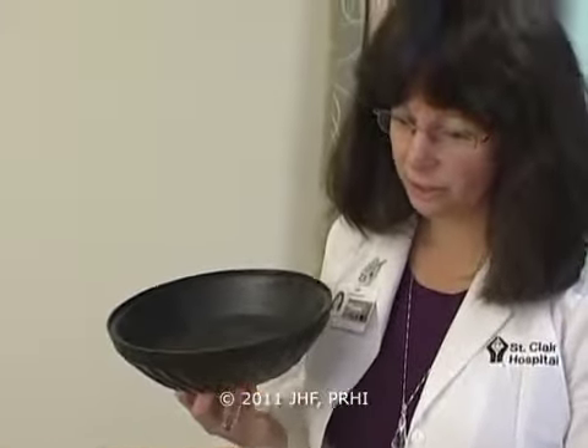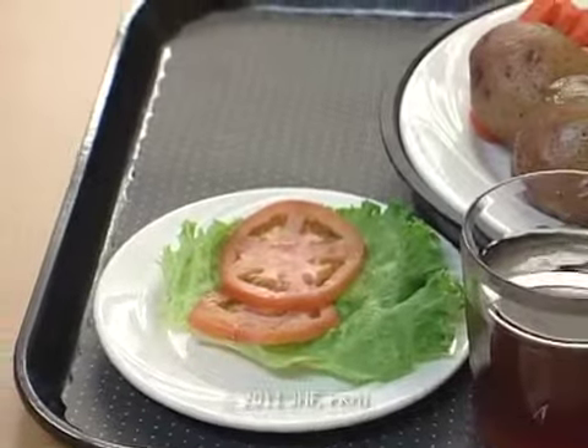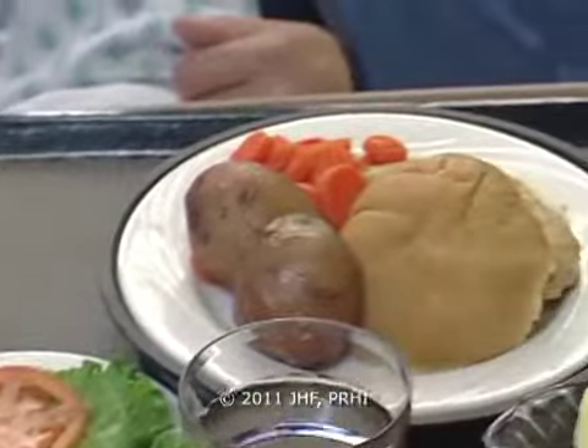Vitamin K-containing foods alter the way Coumadin is metabolized. Our dietary department decided to modify our general hospital diet, so now it's a healthy diet that's appropriate for both patients on Coumadin and patients who are not.